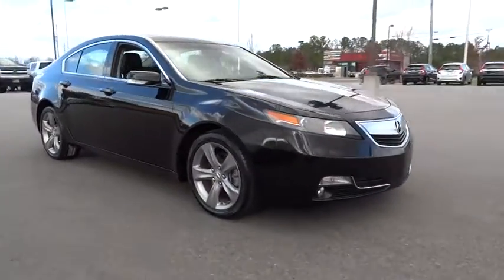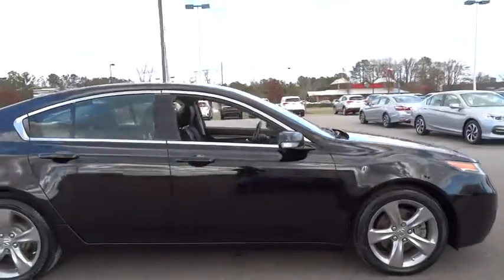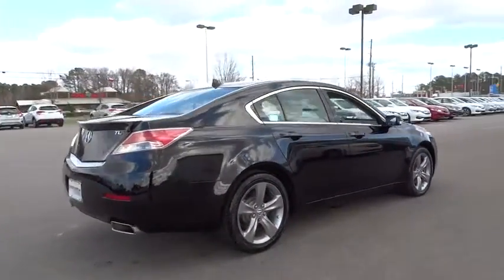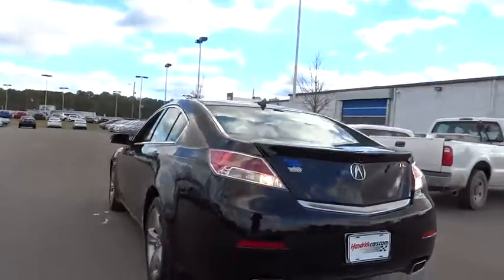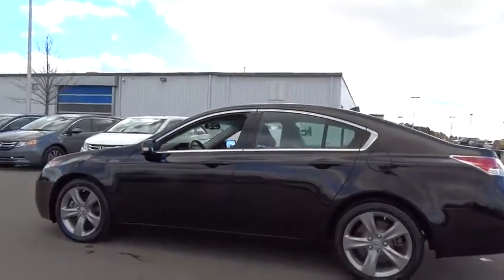The 2013 Acura TL. The Acura TL is a strong choice for people looking for a midsize luxury vehicle. Offering a typically spacious Acura interior, this car is loaded with high-tech features and receives top scores in crash tests. This vehicle has less than 35,000 miles.